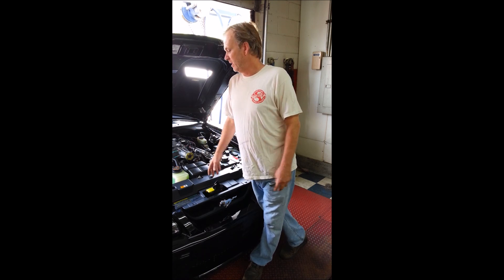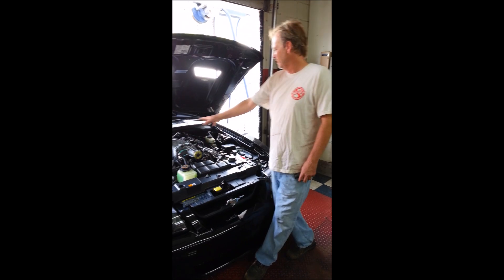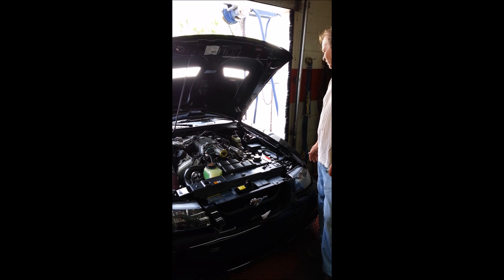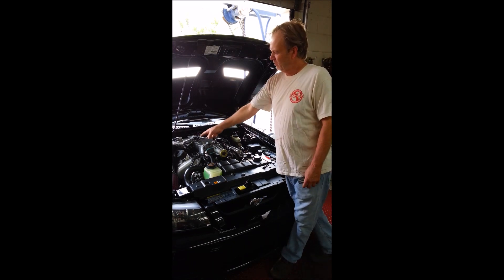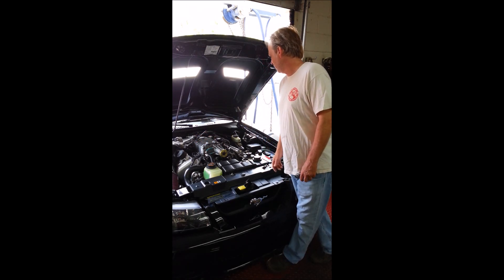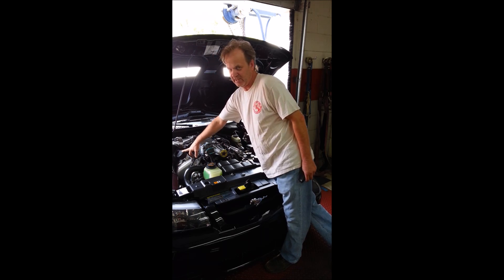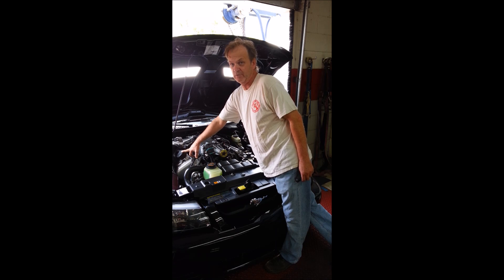We ran the K&N filter, everything just like it is. The only thing I changed to run these monitors was I put a stock map on it. You might notice it's also got a valve cover breather, which I left on also. And I drove this car personally — I drove it down in the city and back, and it ran all the monitors, and we got it inspected with no problems at all.